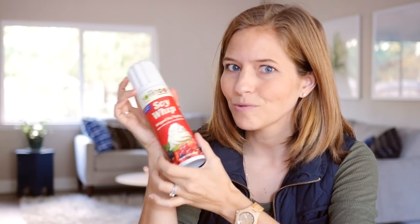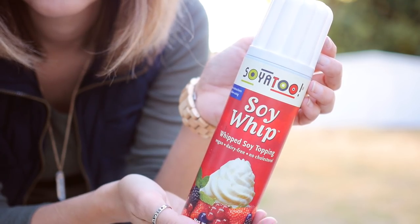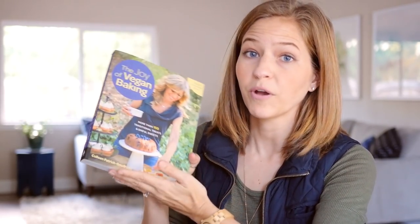Another seasonal favorite — Soya Too makes this soy whip, and I think they also have an almond whip that's vegan. The beauty of this is you can just spray it on your hot cocoa, coffee, ice cream, fruit — whatever you're doing. It just makes you feel so standard American, brings you back to childhood and makes everything feel holiday-esque. I find this at Whole Foods, a lot of natural food stores, and also at Sprouts.